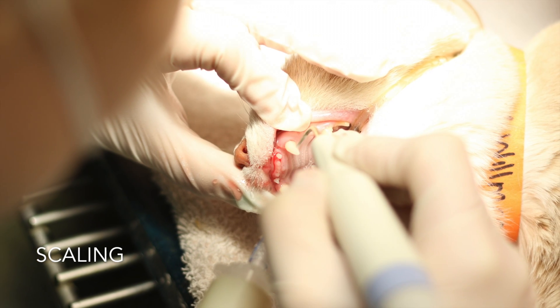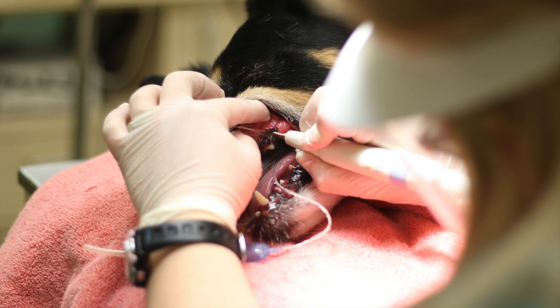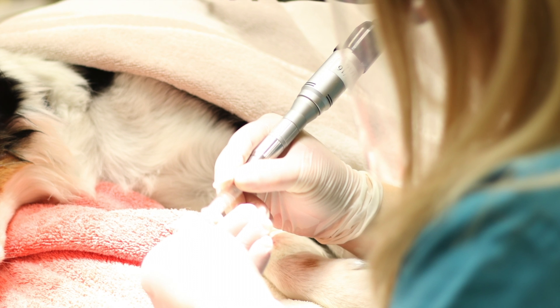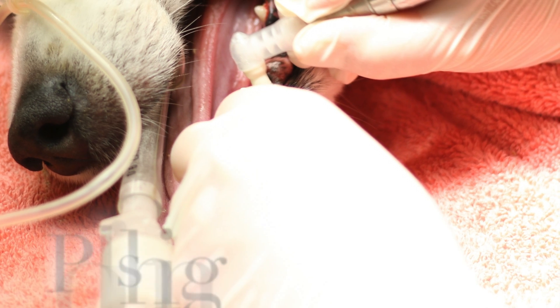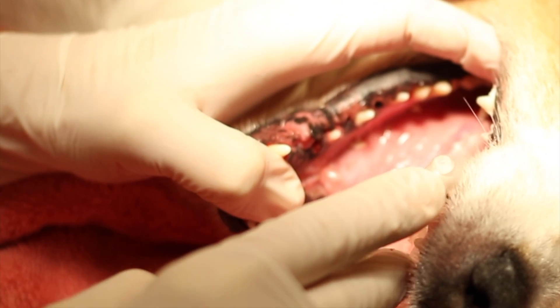Next, an ultrasonic scaler is used to efficiently remove tartar and calculus from the enamel and sub-gingivally. A polisher is used to smooth the surface of the enamel so that plaque and bacteria cannot adhere as well in the future.